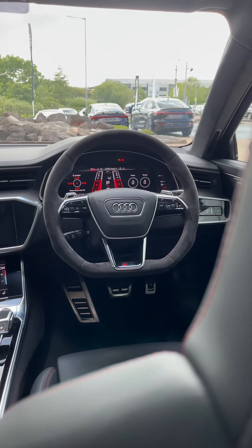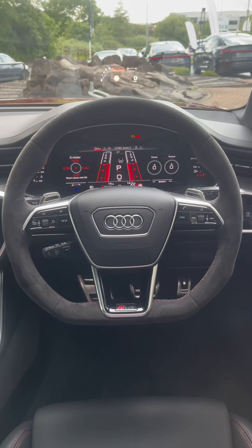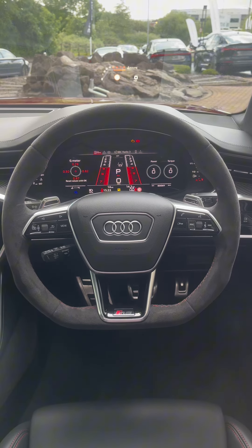The virtual cockpit is designed exclusively for the RS6 Avant Performance. It includes an RS menu with power and torque display, as well as a G-meter,